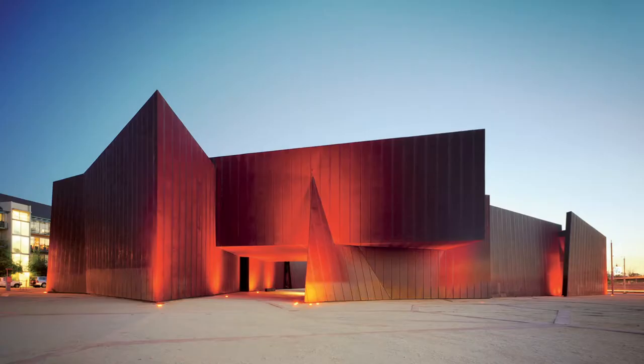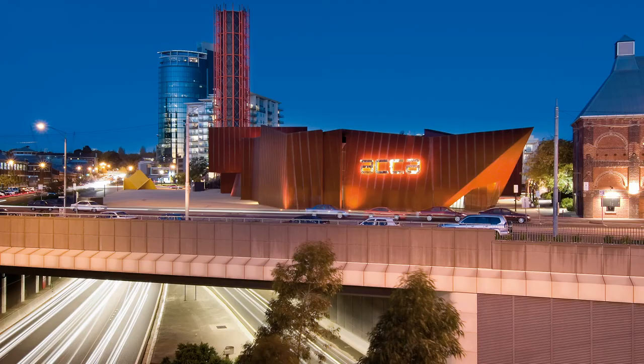My name is Andrew Atchison and I'm the artist educator at the Australian Centre for Contemporary Art, also known as ACCA, located in inner city Melbourne. ACCA has been presenting exhibitions by international and Australian artists since 1983.